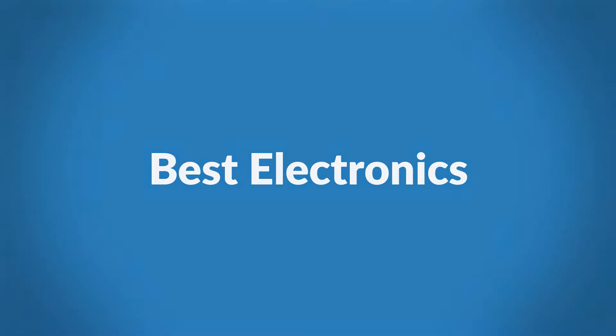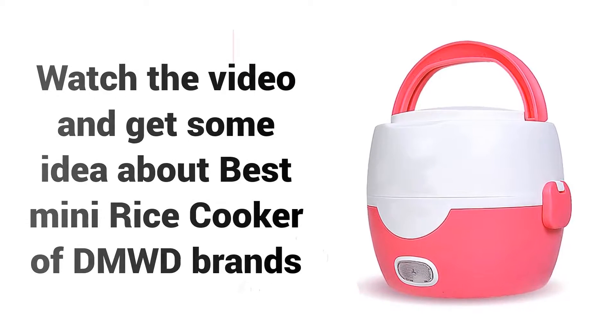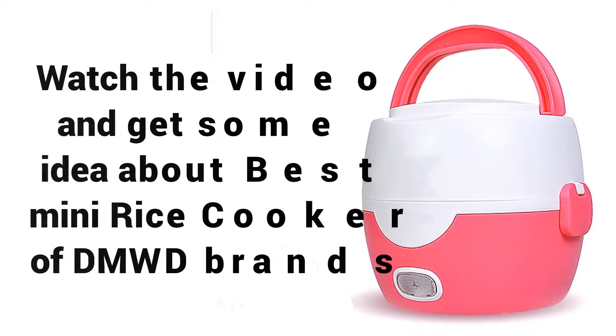Welcome to Best Electronics. Are you looking for a cheap digital rice cooker? Watch the video and get some idea about the Best Mini Rice Cooker of DMWD Brands.